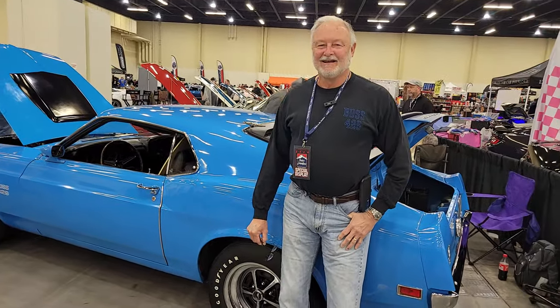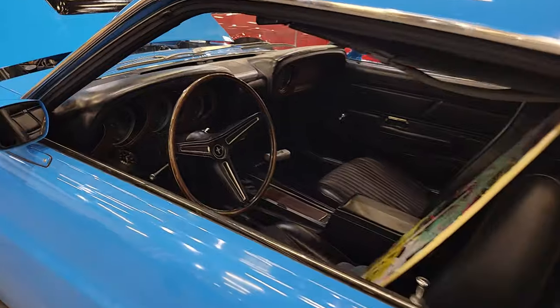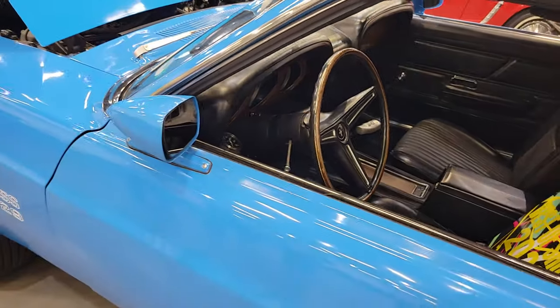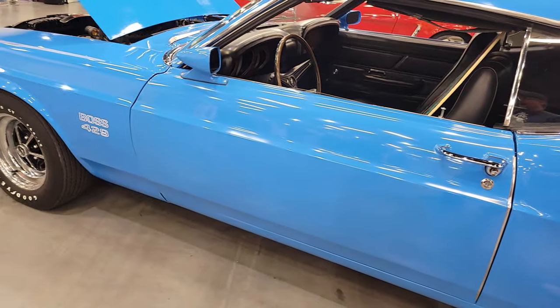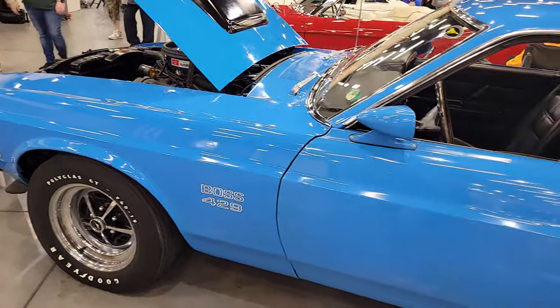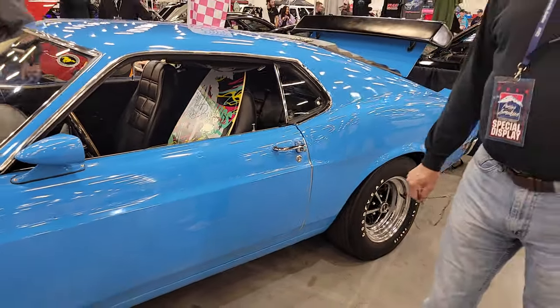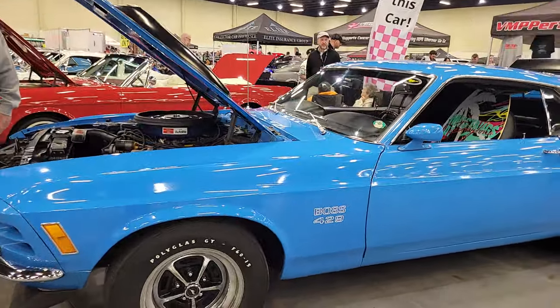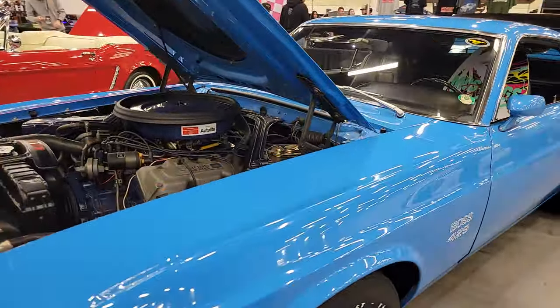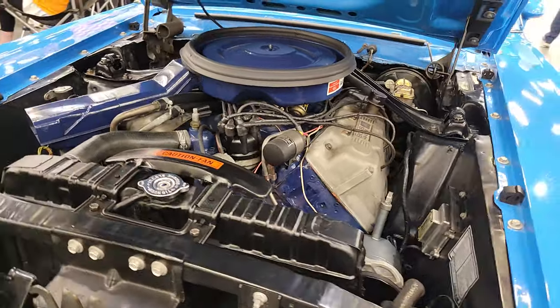Check out this incredible 70 Mustang Boss 429. I'm here with my buddy Greg. Let's check out your ride — tell me a little bit about this car, how long have you had it? I've had it 45 years. Wow, that's awesome. So one of the coolest cars Ford ever produced, in my opinion. Love the color — Grabber Blue, can't beat it. Tell me a little bit about the history of this car. Well, I'm the third owner. It's been in the family through the second owner — I bought it from my cousin and her husband. I bought the car in the summer of 1978 and I gave $2,500 for it.